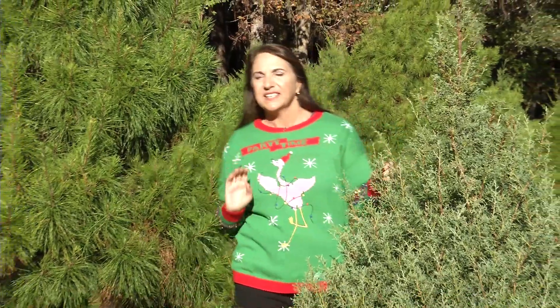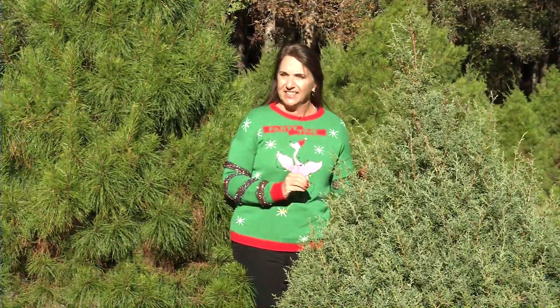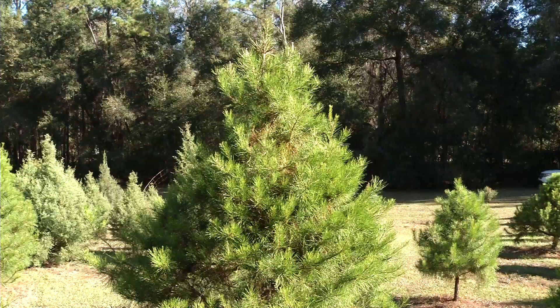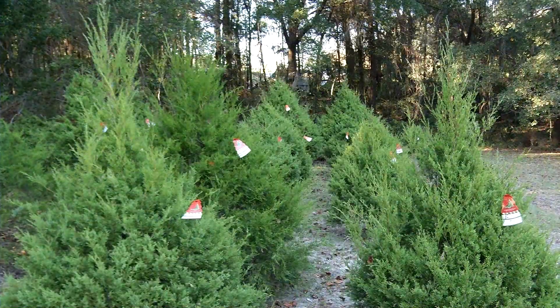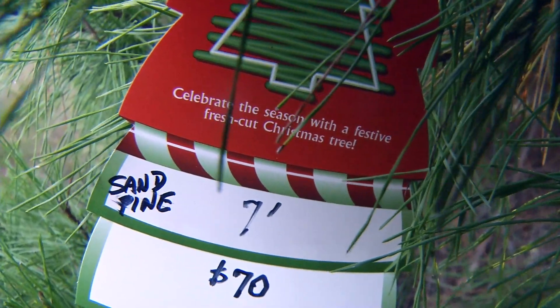Well, technically these are pine trees, but Christmas trees have been grown commercially since 1850, and today they're grown in every state. Here in Florida, red cedar, sand pine, and Carolina sapphire are popular trees grown for the holiday season, and it takes about five years to grow a tree to the preferred height of six to eight feet.